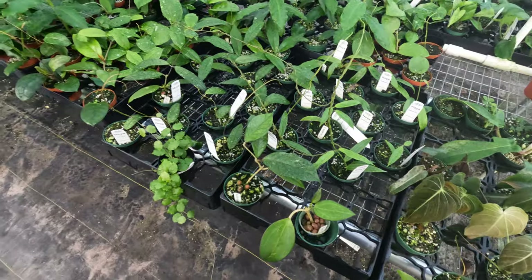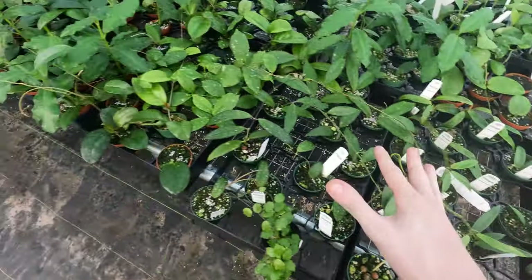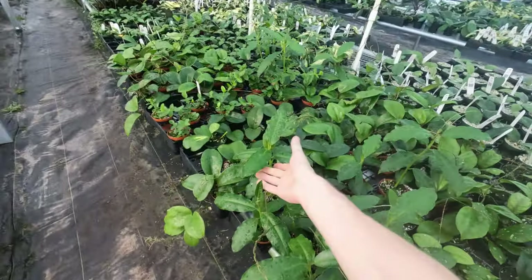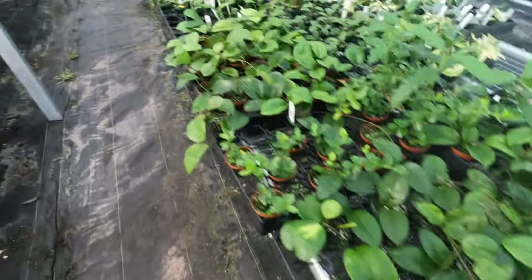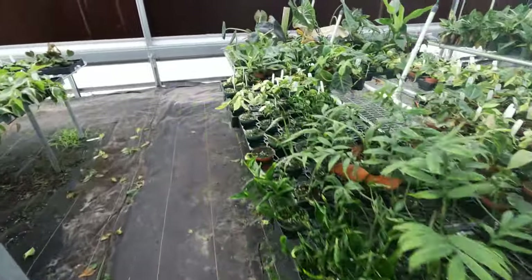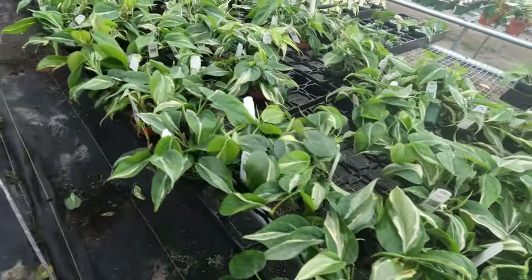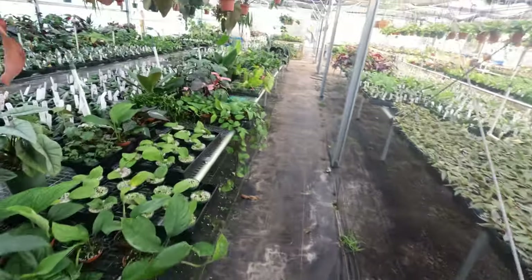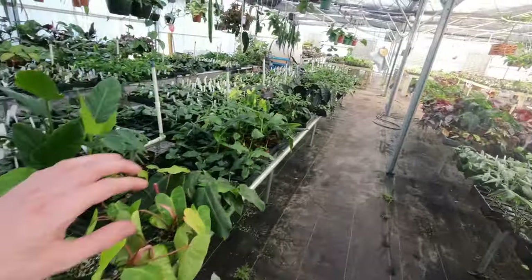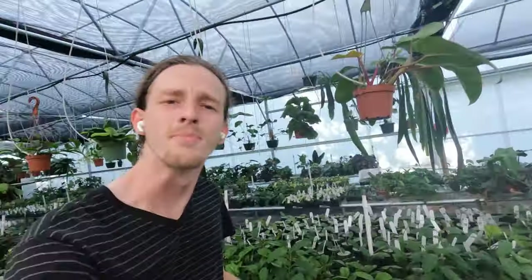At least one, two, three, four, five — yeah, at least five new Hoyas here. Got more of some of the ones that we've only really released at this point in early batches — we finally have more of them, which is the goal I guess. But yeah, all kinds of stuff growing in here. Overall it's just been a fantastic, fast week. I wanted to show you those new Hoyas we're working on, and I promise we're working on just a little bit of everything.